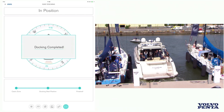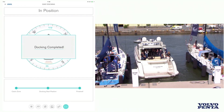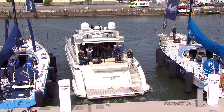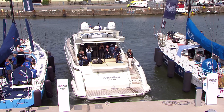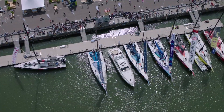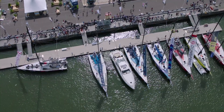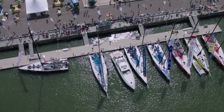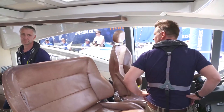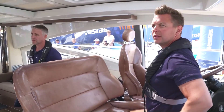That is pretty impressive. Considering it is an industry first, the fact that it worked the first time must be quite a relief. What about safety? This is huge for Volvo Penta — it's one of the main concerns in everything Volvo does. When we release the technology to the market, we will of course include collision alert and collision avoidance into the system, but we still recommend that the captain be there checking the docking during automation. By that, we have full redundancy.